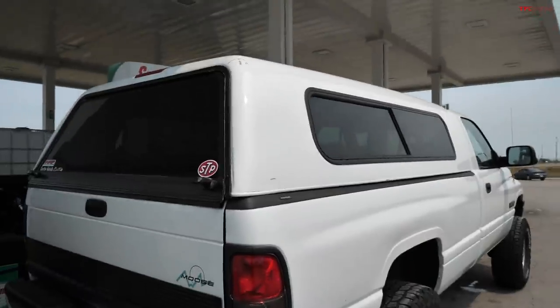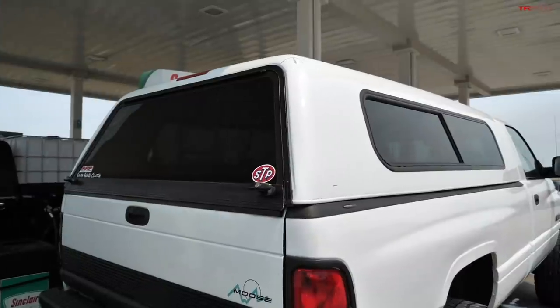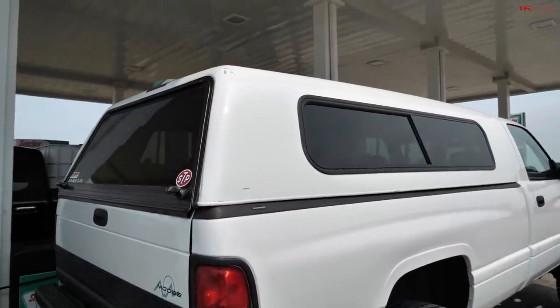I've also got a topper on this which should help out a little bit in terms of aerodynamics. And we're definitely not going to be hypermiling on this trip — we are going to be going at the pace that will get us there to South Dakota.